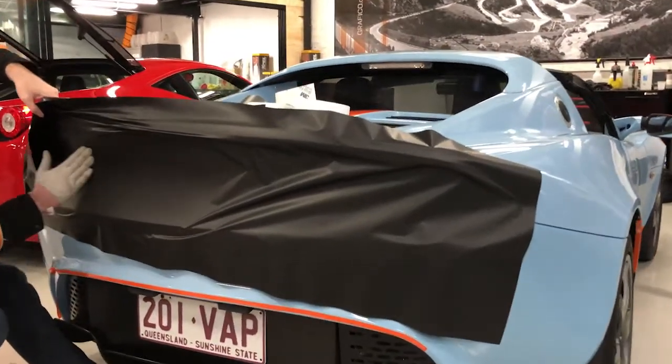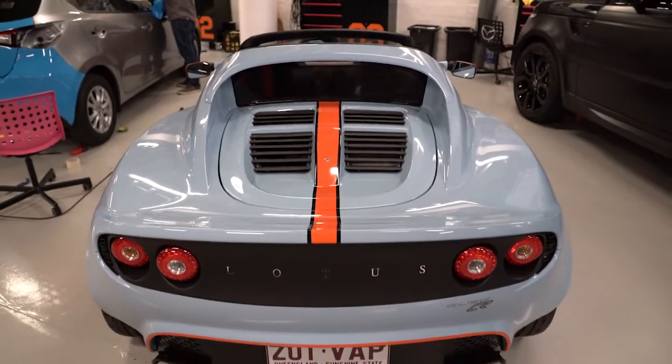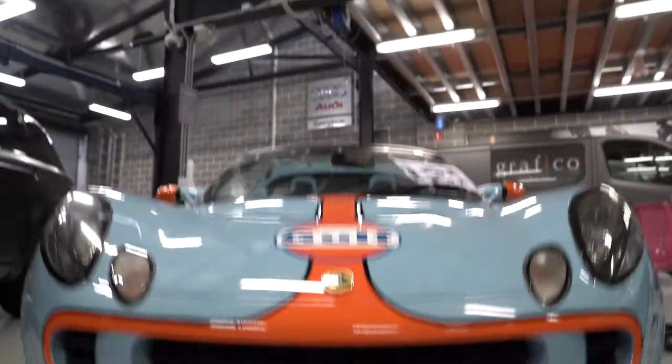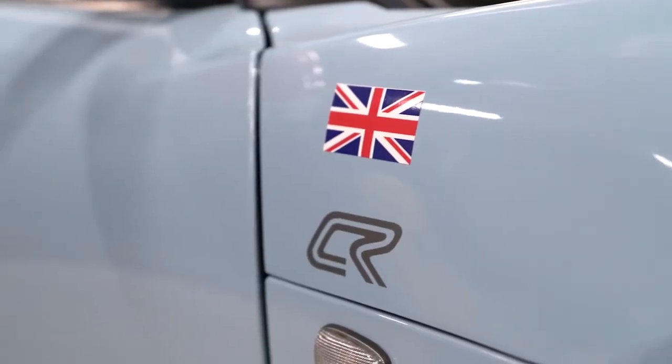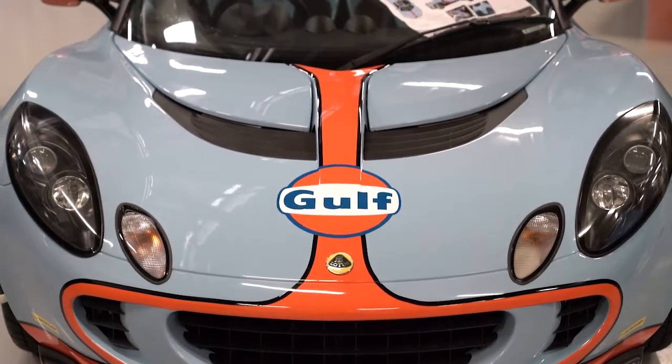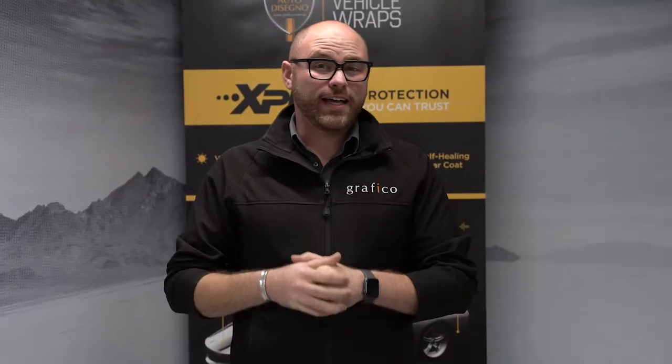If you're from that era, if not, Google it. It's pretty cool graphics — very cool graphics that most people love. It transforms that baby blue car with the orange stripes and black pinstriping, as well as the matte black areas down the back to make it look a little bit more interesting as well. Absolutely stunning.